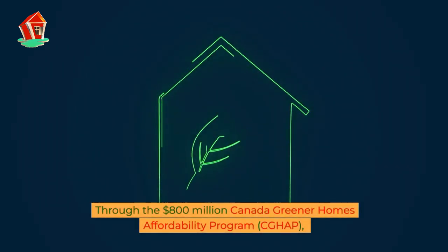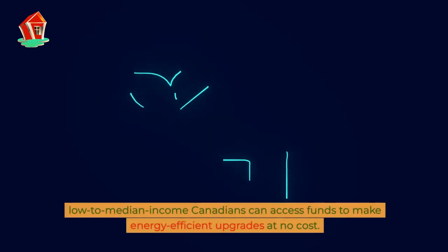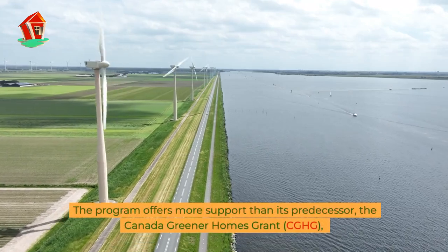Through the $800 million Canada Greener Homes Affordability Program (CGHAP), low-to-median income Canadians can access funds to make energy-efficient upgrades at no cost. The program offers more support than its predecessor,